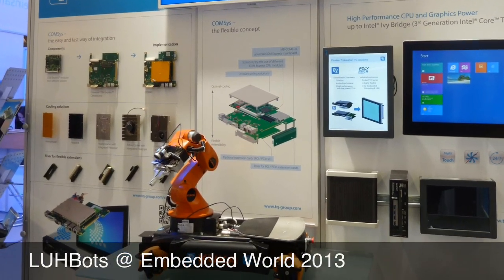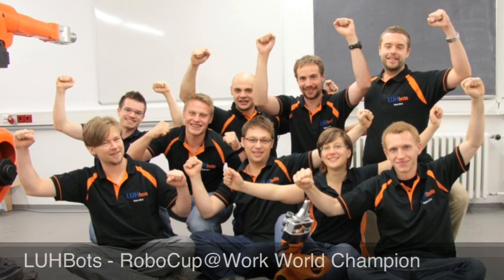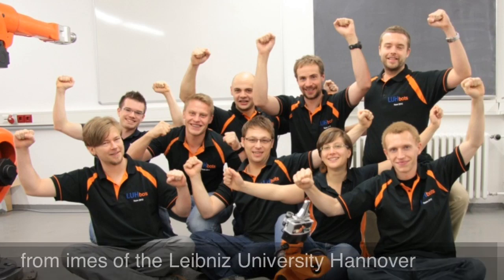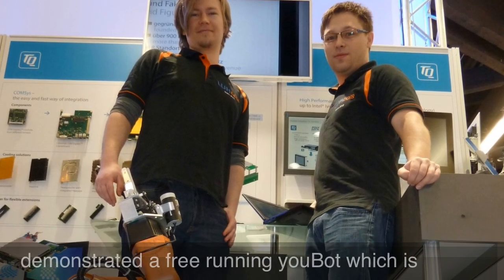Lubots at the Embedded Vault. The RoboCup at Work World Champion 2012 is a team from the Institute for Mechatronical Systems at the Leibniz University of Hannover.